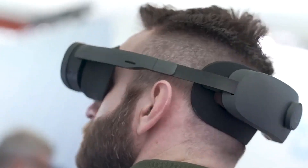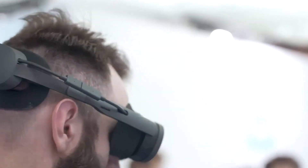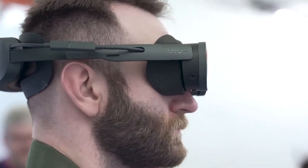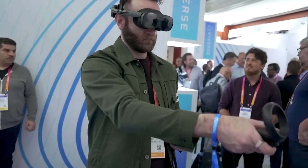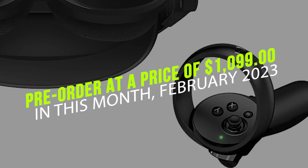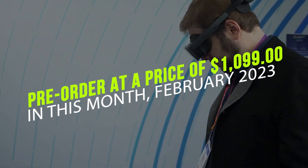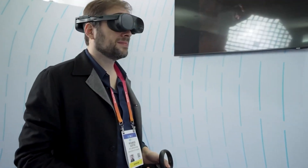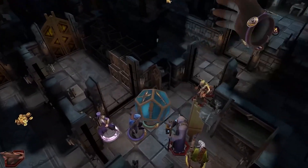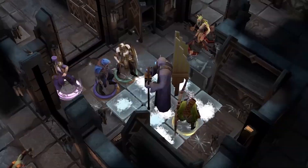With so many headsets available, it can be difficult to know which one to choose. It's important to note that the HTC Vive XR Elite hasn't been released yet, but it's currently available for pre-order at a price of $1,099 this month, February 2023. This high-end VR headset is a significant investment, but it promises an immersive and cutting-edge VR experience that may be worth it for enthusiasts and professionals alike.